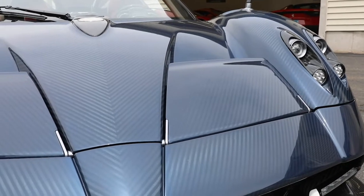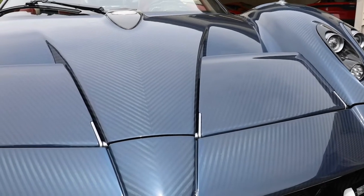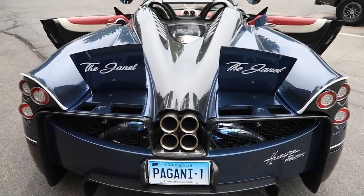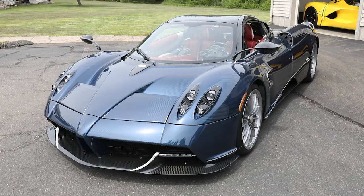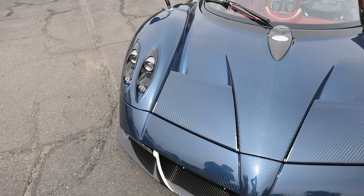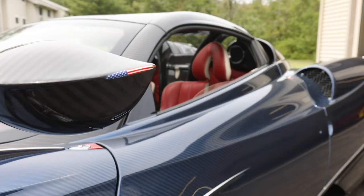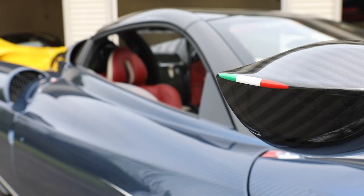Our first car is the 2017 Pagani Huayra Roadster. My favorite part of this car is the color Tricolore Blue, inspired by the Zonda Tricolore, which was the first car to feature blue carbon fiber. The driver's side mirror features the American flag to signify where this car resides, and the passenger side shows the Italian Tricolore to signify where the car was made.